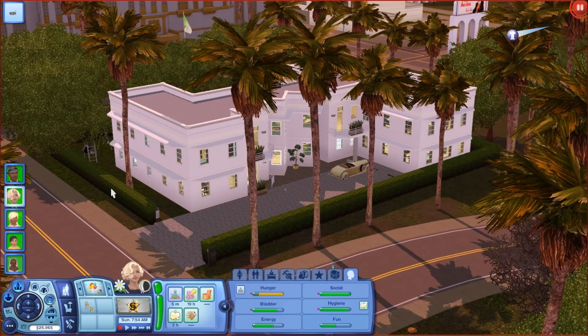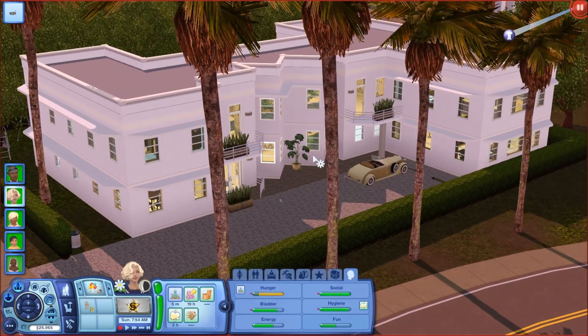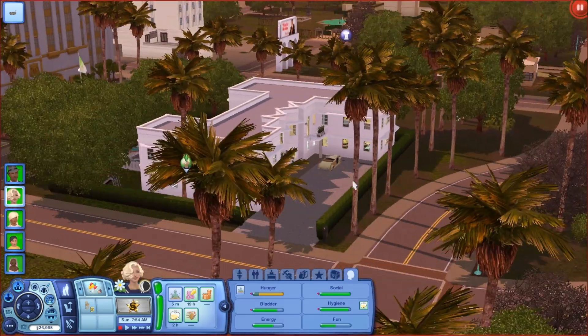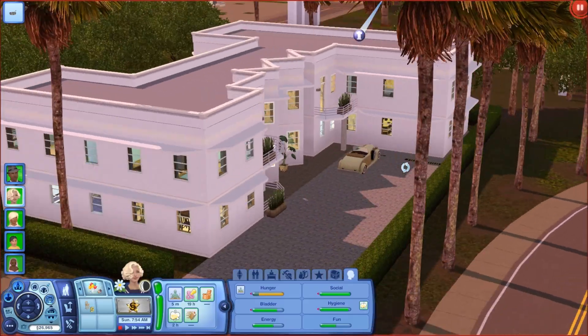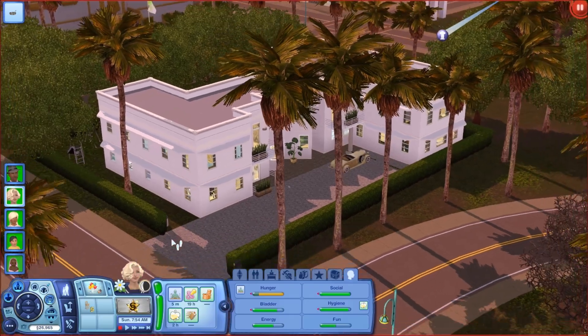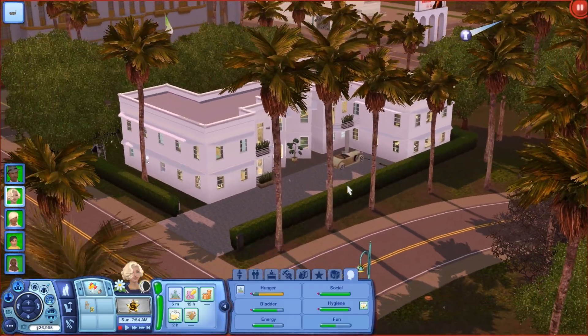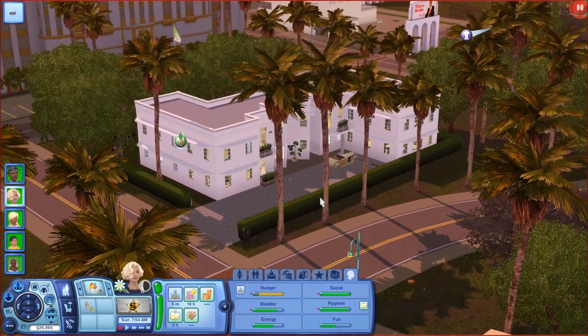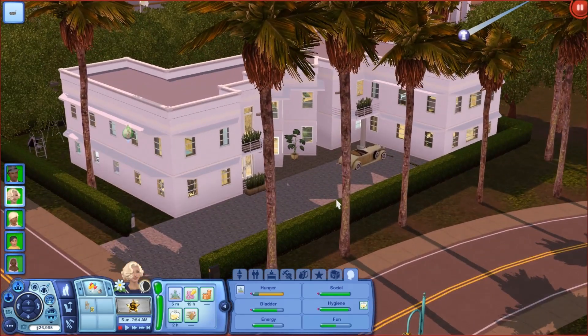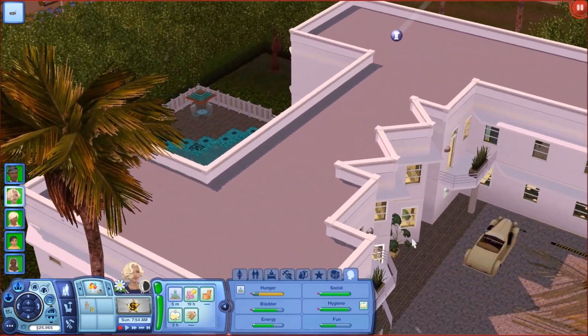Up until fairly recently, I wasn't even playing another household other than my Let's Plays, so that could possibly be why. But this right here is my current household, and they do have a lot to tell you about themselves. First off, as you can see, they're stacking — they definitely have a good money flow in the family.